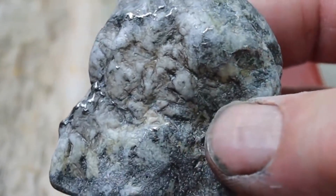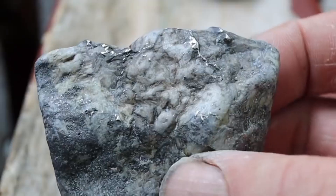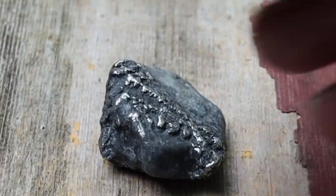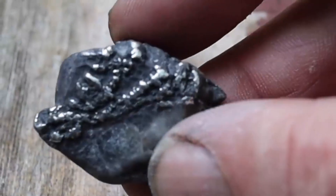If you ever spot that smooth, steady metallic shimmer on a rock — the kind that doesn't flicker or sparkle like ordinary minerals — pause for a second. Don't kick it aside. Examine it. Test it. Respect it. Because you may be standing in the presence of real silver, a piece of earth's purest natural wealth.